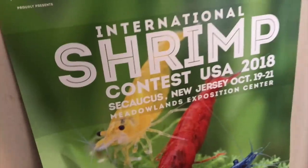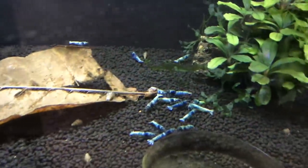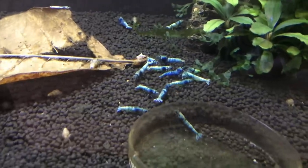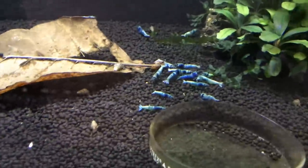Remember the shrimp contest? Well, there's one coming up at Aquashella at the end of March. I'm going to be there — not participating in the contest or judging — but I'll have a booth for my business, Aquatic Support Systems, so come by and say hi. Up here is another Blue Bolt tank — all adults, really some nice looking colors, but I just can't get this colony to breed. Any tips would be really appreciated.